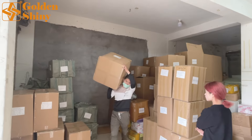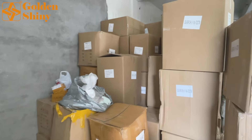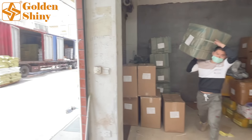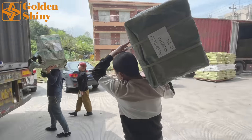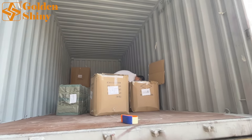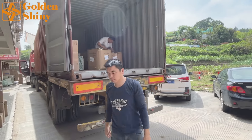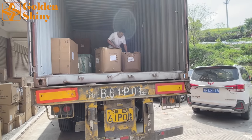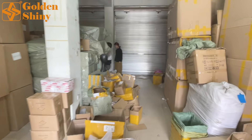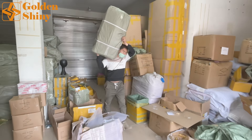The total volume is 29 CBM and we're going to try to fill the entire container. We have three loading laborers: two are responsible for carrying carton boxes and one inside the container organizes everything. The warehouse manager Casey is also helping to identify all carton boxes belonging to this customer.